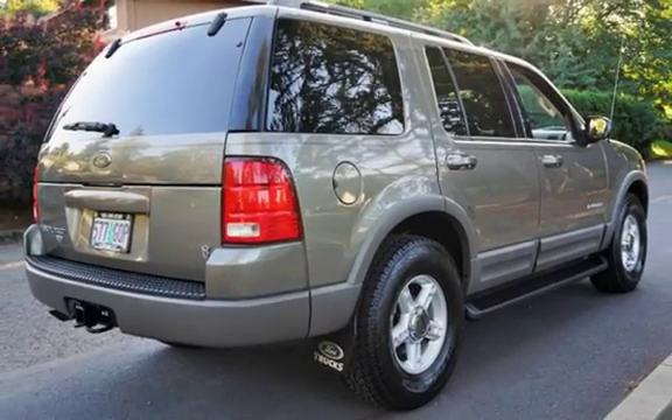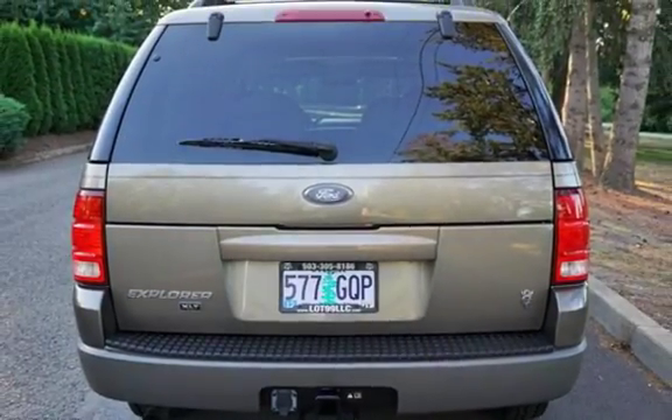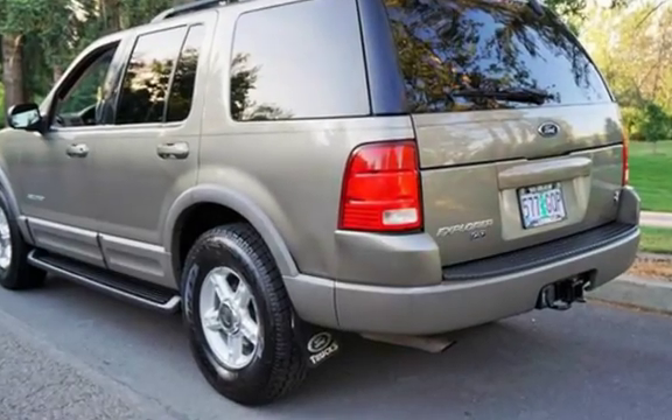This four-door SUV has an eight-cylinder, 4.6-liter V8 engine, with four-wheel drive and an automatic transmission.